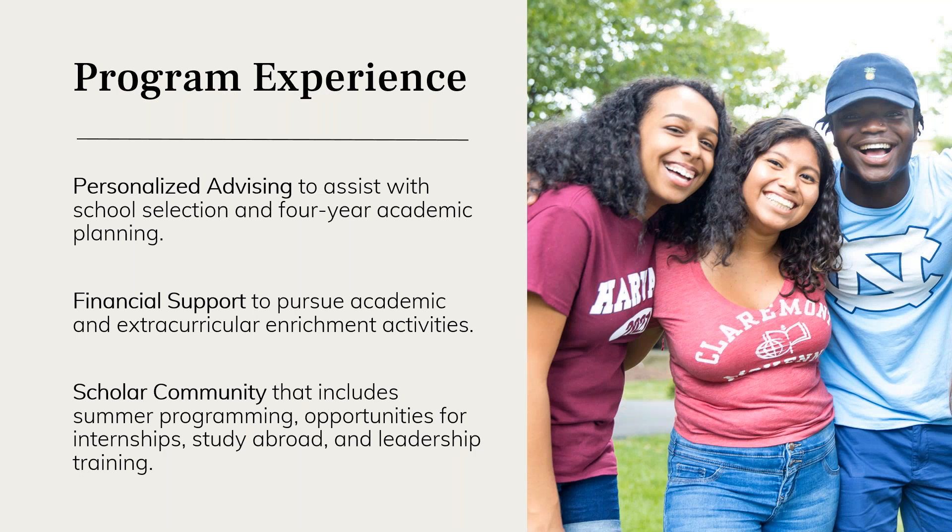The Young Scholars Program experience has three main components. The first and probably most important is the personalized advising scholars receive. Young scholars work with an educational advisor on staff at the Jack Kent Cooke Foundation — this person is their guide to navigating the program and their main point of contact with the foundation. They communicate about every four to six weeks via phone or video chat, discussing important educational decisions and enrichment activities.